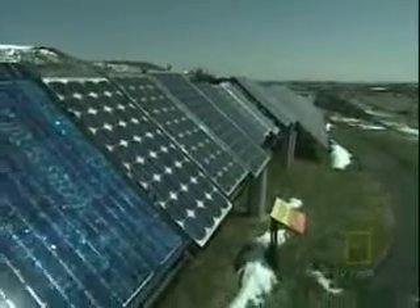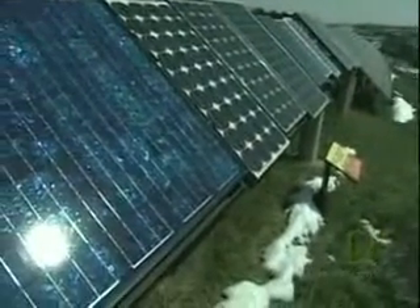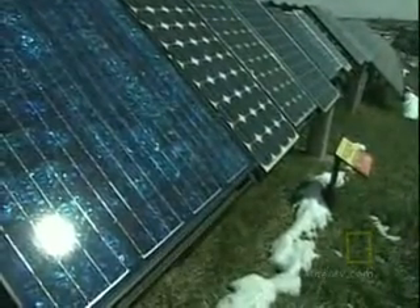When it was installed, this was believed to be the largest residential solar electric system in the United States. The homeowner is actually selling electricity back to the power company.